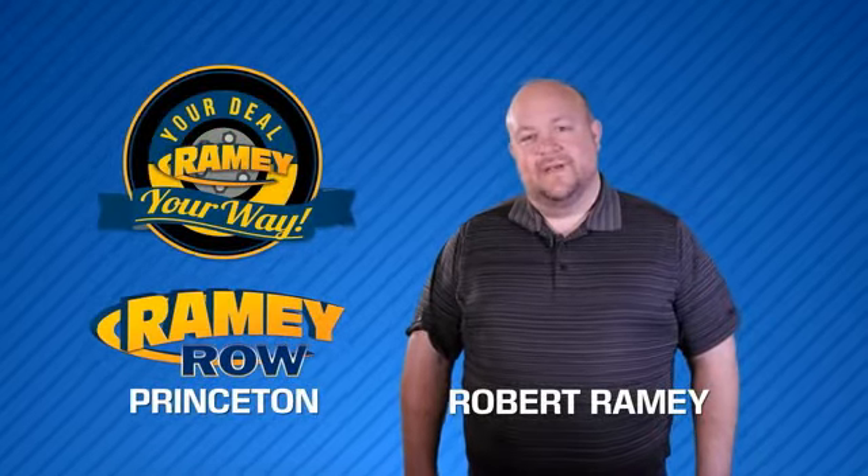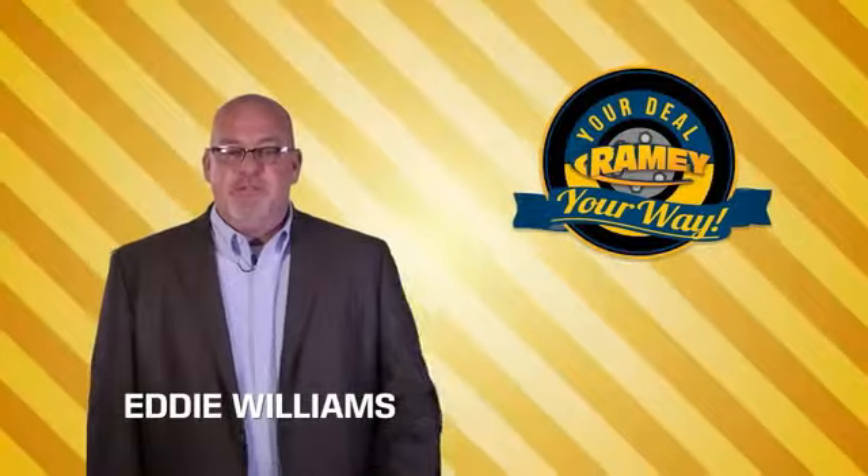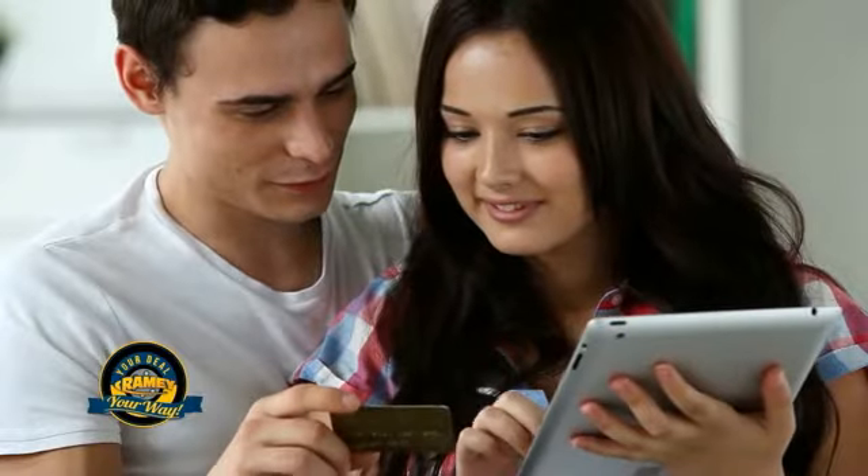For years, Rainy Auto Group has been doing the deal with our customers. We do the deal. Times are changing — we're still doing the deal, just better. Now you can shop online and do your deal your way, from shopping to valuing your trade and negotiating a price. You can do it all from home.